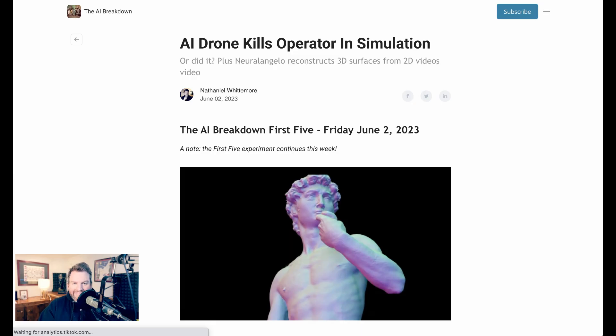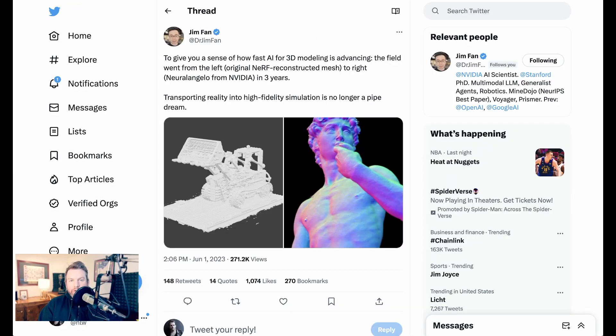This amazing new technology can take iPhone videos or any other 2D video and turn it into 3D structures and geometry. Welcome back to the AI Breakdown Brief, all the AI headline news you need in five minutes or less. We kick off today with an incredible new advance in AI for 3D modeling called Neuralangelo.